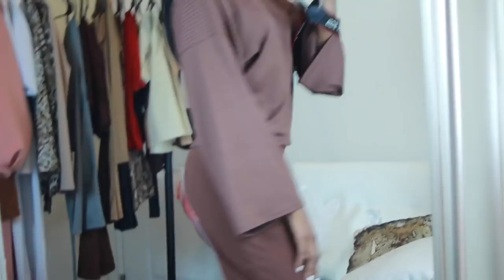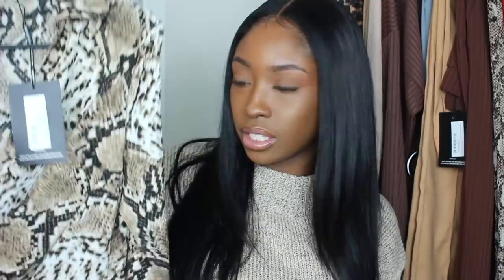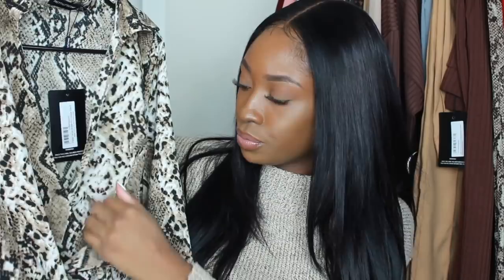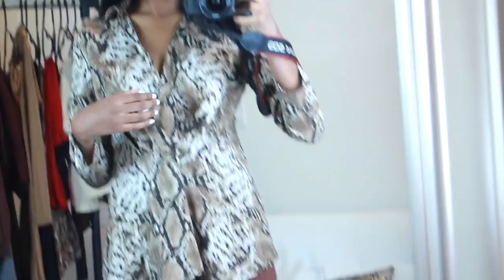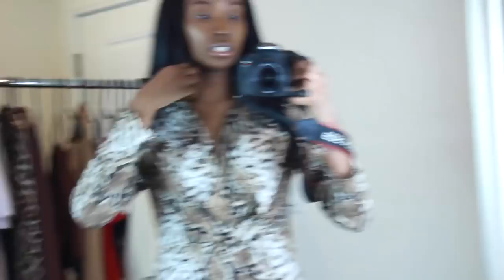This is a snake print wrap shirt in a size 4. It's a wrap situation, a little like a wrap dress but it's a shirt, and it's very low cut — comes all the way down. You'd need to pin it so your bra doesn't show. I do like the layered ruffle effect it has — it's a cute shirt, it just needs to be pinned.